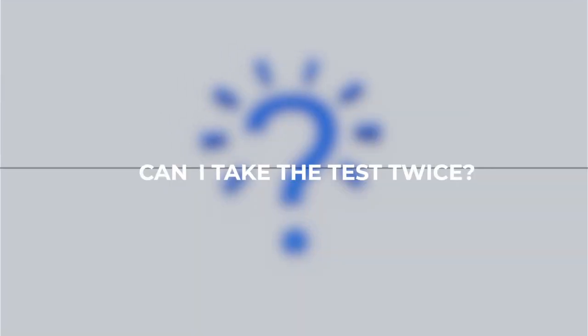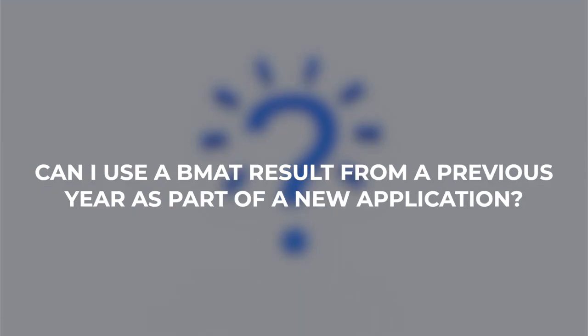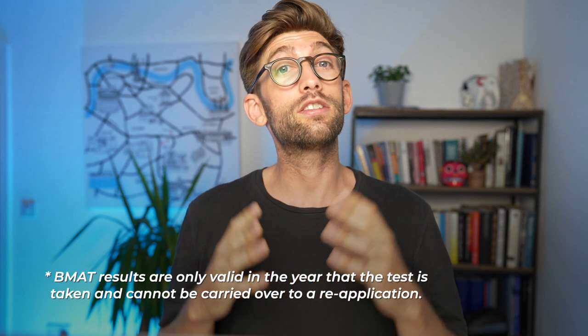Can I sit the BMAT twice in the same application cycle? The answer is no — you definitely should not do that because it might be construed as cheating and they might throw out your UCAS application altogether. Another question: if I got a good score last year can I reuse that score for this year's application? The answer is also no.